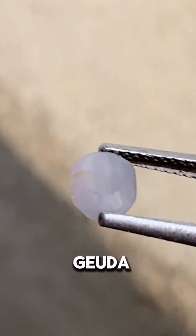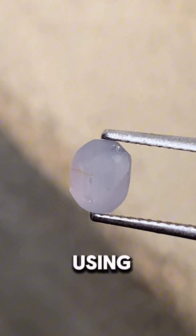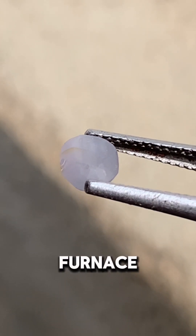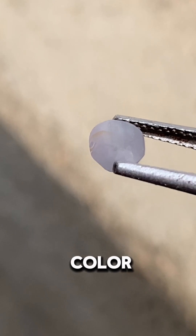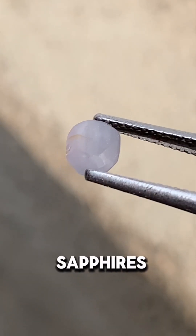The heat treatment of milky gyuda sapphires in Sri Lanka using a Lakmini furnace is a process that enhances the gemstone's clarity and color, transforming them into valuable blue sapphires.